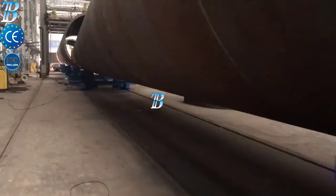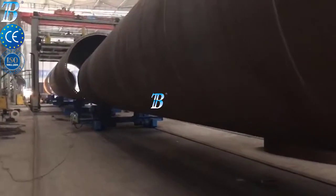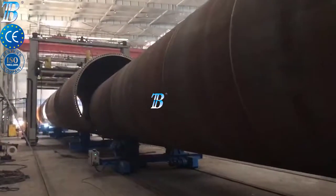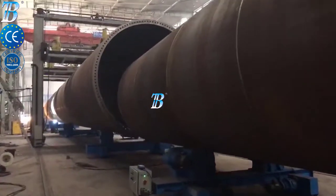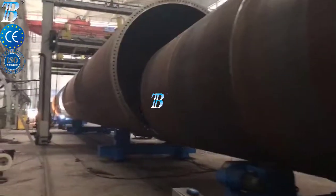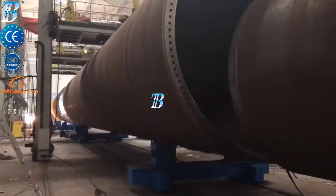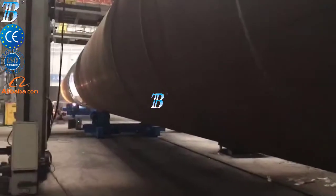Boda onshore wind tower and foundation manufacturing. Structures and manufacturing techniques for onshore towers have been established during the last decade and competition in the manufacturing industry has become more and more intense. Investing in welding and production automation is the only way to maintain profitability. Boda innovative solutions provide you with more competitiveness, productivity, and quality in onshore production and enable you to do more.